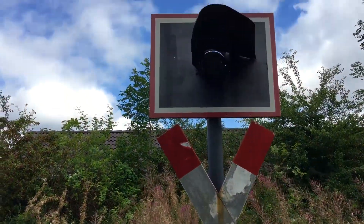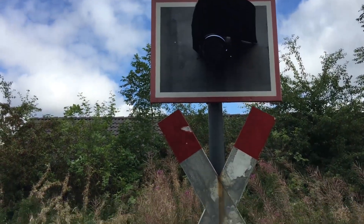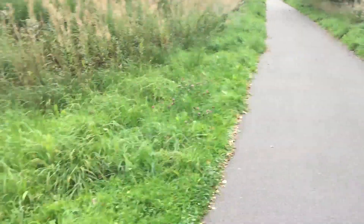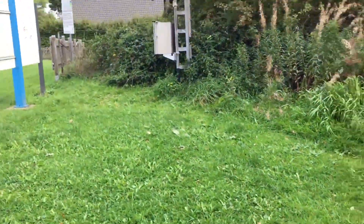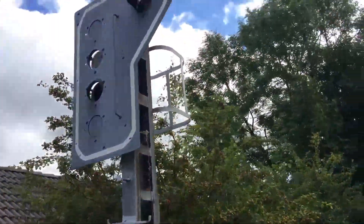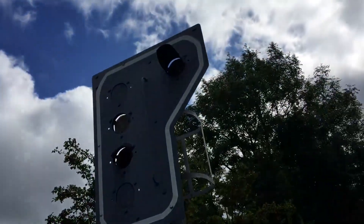These are some remains of the history as a railway line — this is a sign and a warning light for crossing railways, so this was where the trains were essentially running. And this is an old signal that is Belgian style.